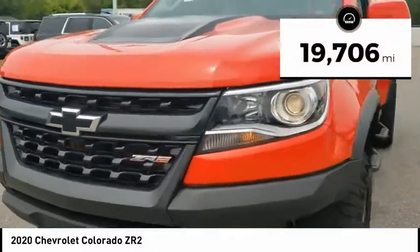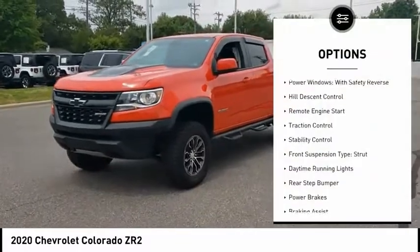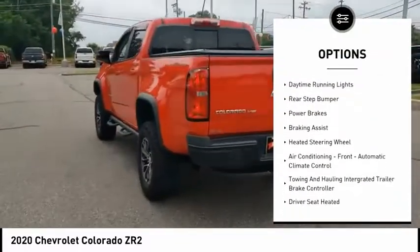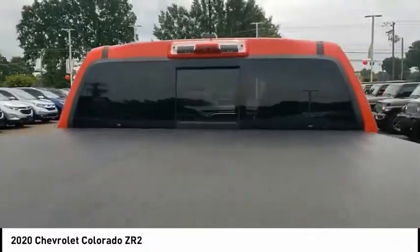This vehicle has less than 20,000 miles. Here are some of this vehicle's great options: power windows with safety reverse, hill descent control, remote engine start, traction control, stability control. Front suspension type: strut.